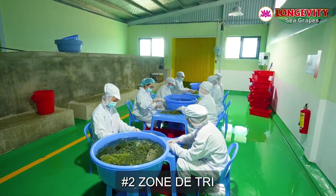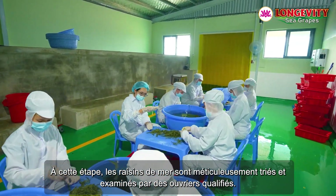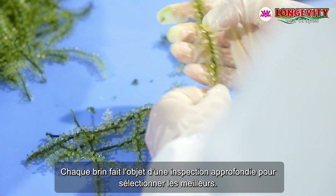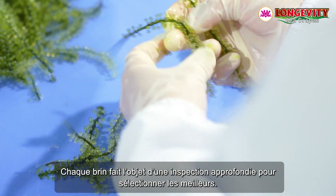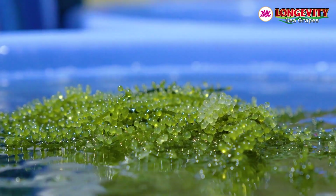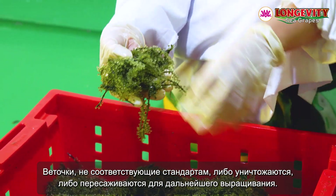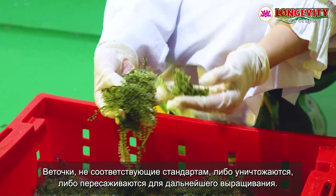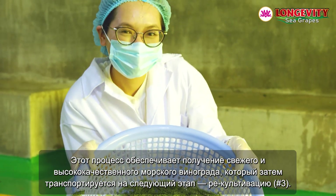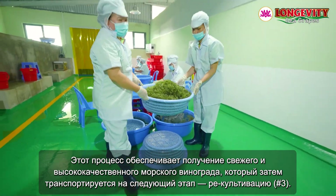Sorting Area, number two. At this stage, the sea grapes are meticulously sorted and screened by skilled workers. Each strand undergoes a thorough inspection to select the highest quality ones. The strands that do not meet the standards are either destroyed or replanted for further cultivation. This process yields fresh, high-quality sea grapes that are then transported to the recultivation area.